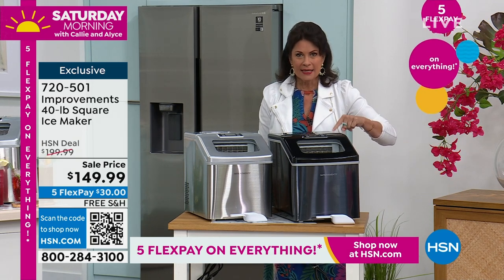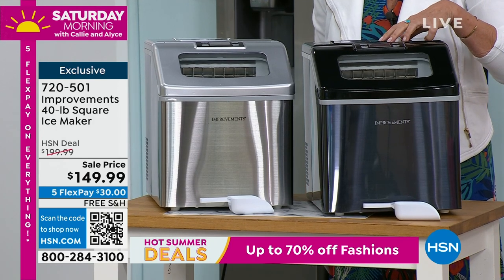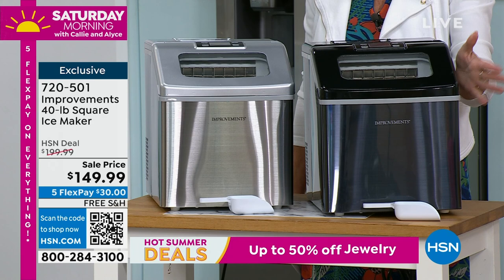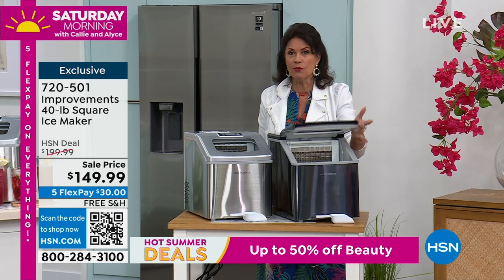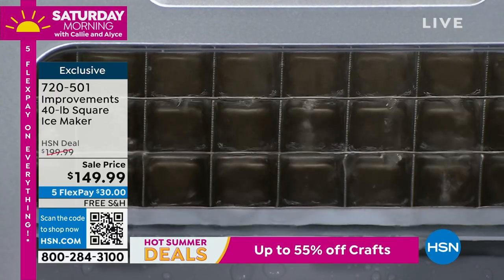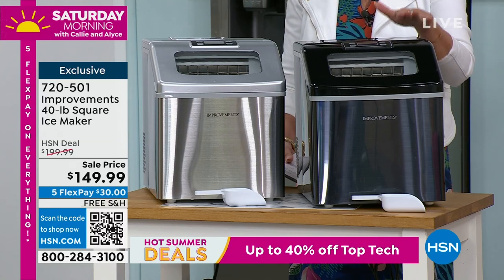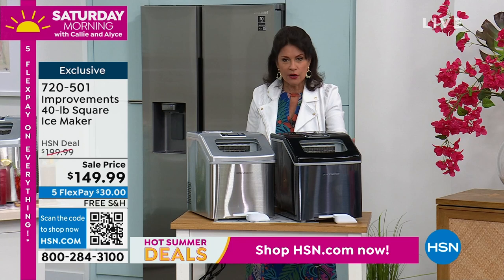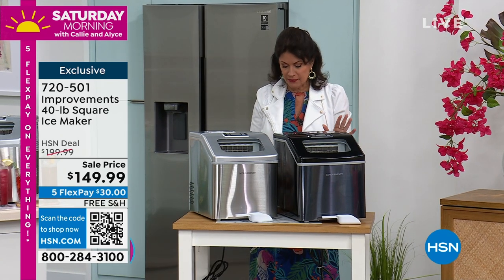This is the big mac daddy — this is your super power when it comes to ice. Because from Improvements, this is the only one I have ever seen that does 40 pounds of ice in 24 hours. It is the largest capacity I've ever seen us offer. Sale price today, under $150.